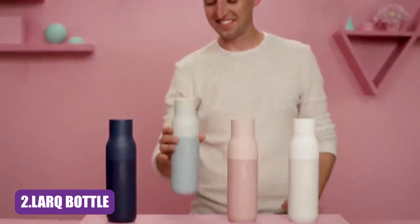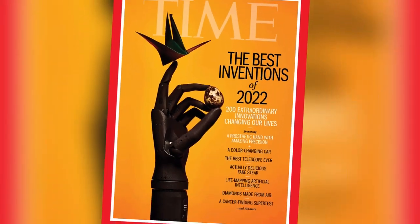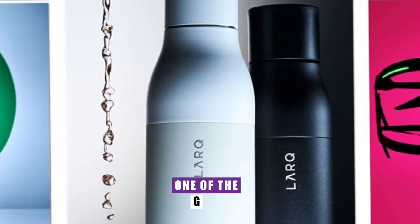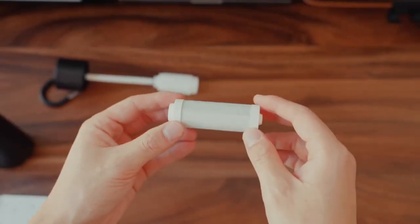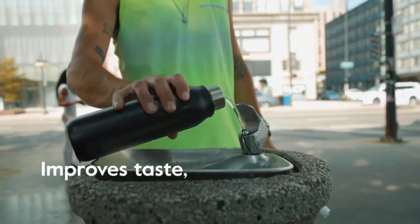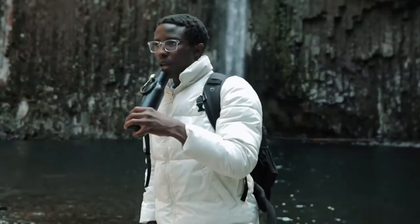Lark Bottle. Allow us to introduce the groundbreaking Lark Bottle Filtered, a true marvel hailed by Time magazine as one of the greatest inventions of 2022. What sets the Lark Bottle Filtered apart is its revolutionary Nano Zero Filter technology, featuring two powerful layers — Nano Zero and Zero-Valent Iron technology. The Nano Zero layer works diligently to trap contaminants like chlorine and VOCs, ensuring that every sip is as refreshing as it is rejuvenating.